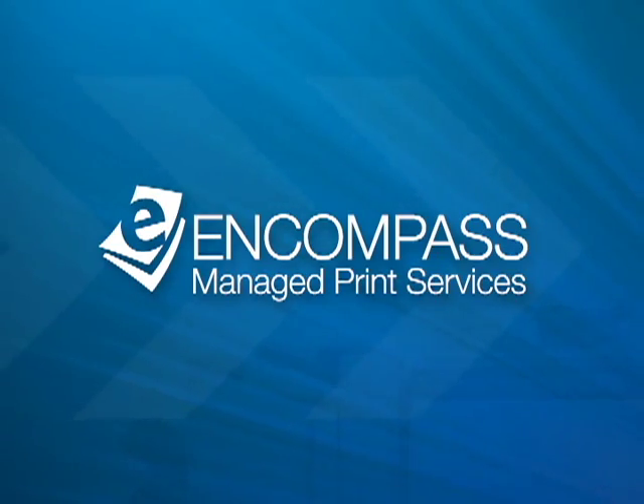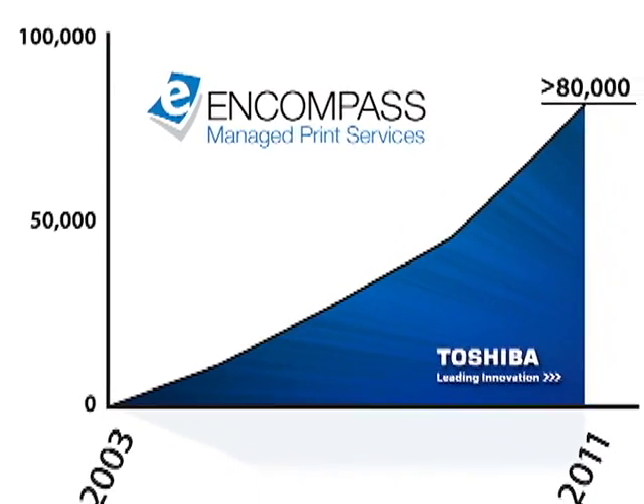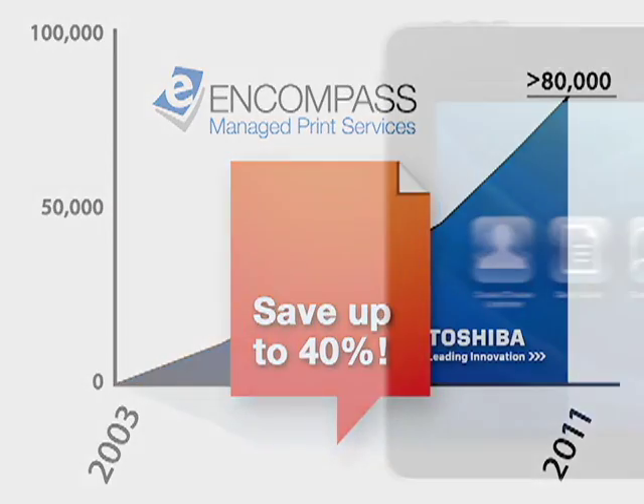One of the key benefits of Managed Print Services is the cost savings your company can realize by analyzing and optimizing your document output. To perform this comprehensive assessment, Toshiba uses an award-winning fleet analysis tool called Encompass. Since 2003, we've completed over 80,000 assessments, saving companies like yours up to 40%. Here's how it works.